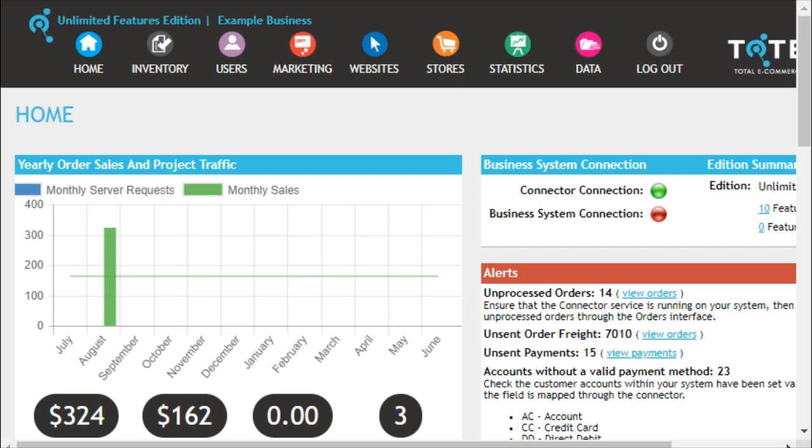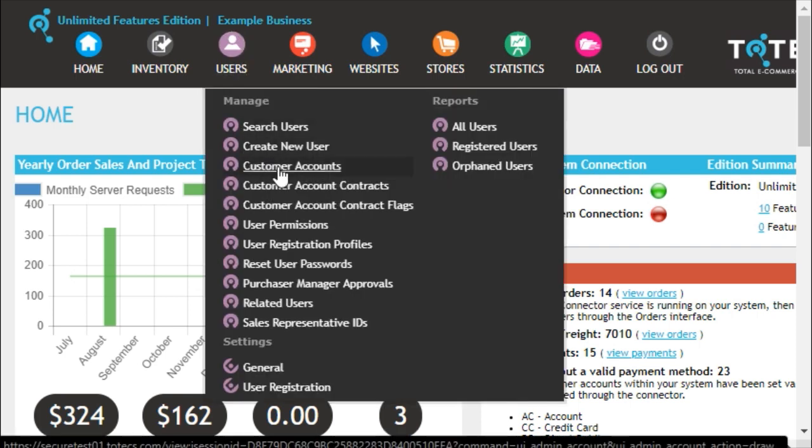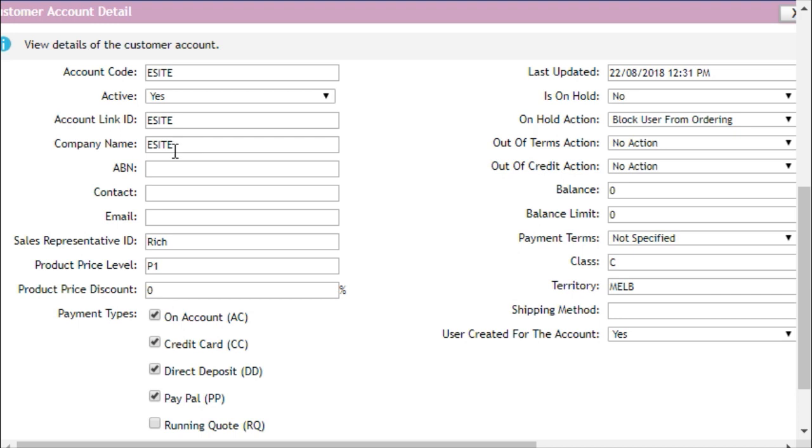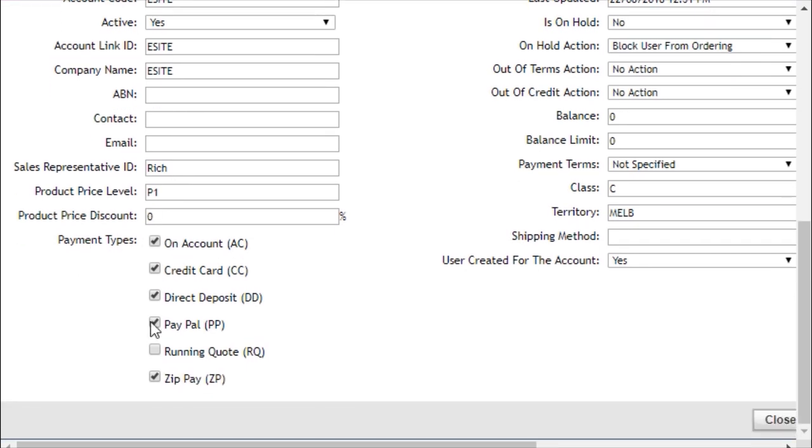To check whether or not an account is assigned to ZipPay, go to the Users menu, navigate to the Customer Accounts interface, and search for an account. You can then go within the details dialog and scroll down to Payment Types to see whether or not ZipPay is allowed for this user.